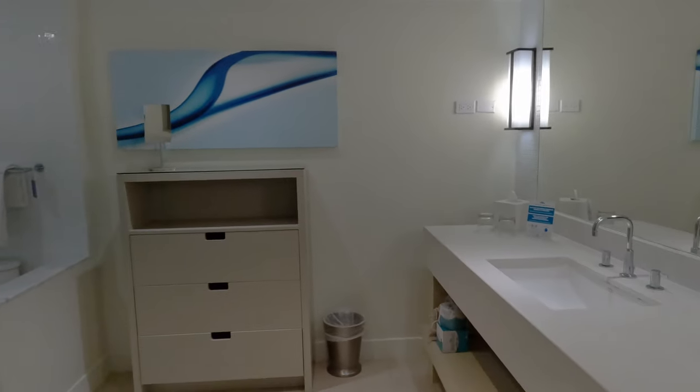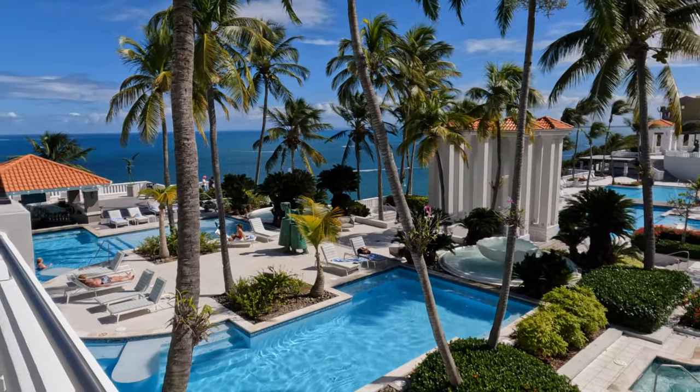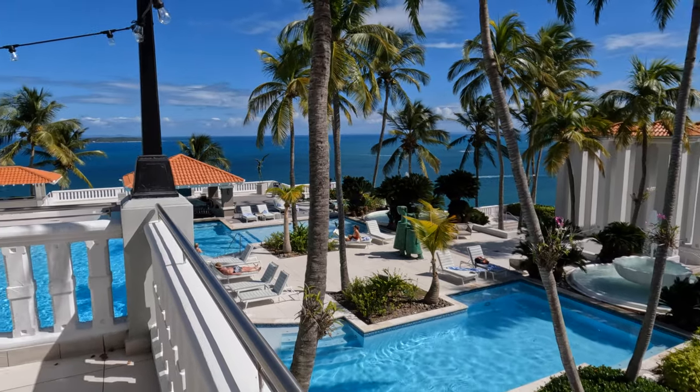After settling into the room, we visited Café Bella Vista for lunch, which included panoramic ocean views and great food.